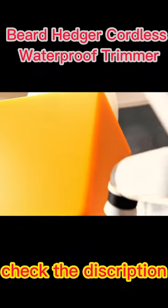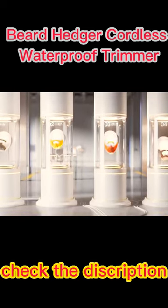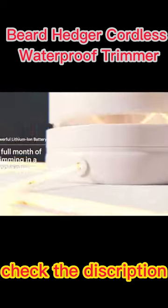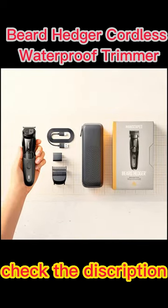It can be used both dry or wet, making it convenient for any grooming routine. Additionally, the Manscaped The Beard Hedger is a premium-quality device, built with durability and longevity in mind, so you can be sure it will last for many grooming sessions to come.